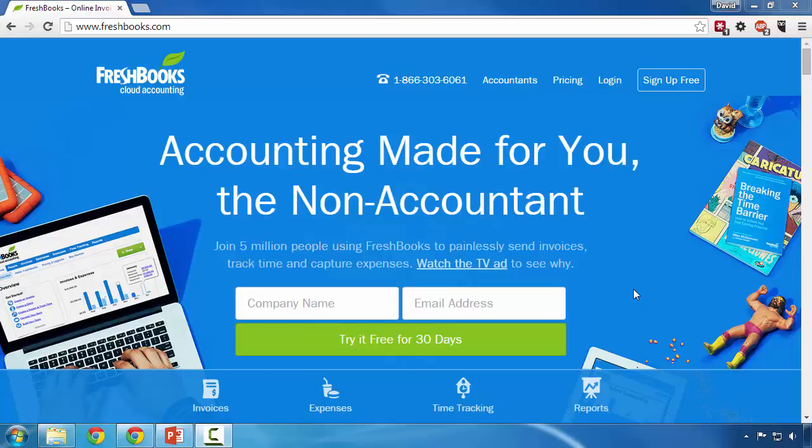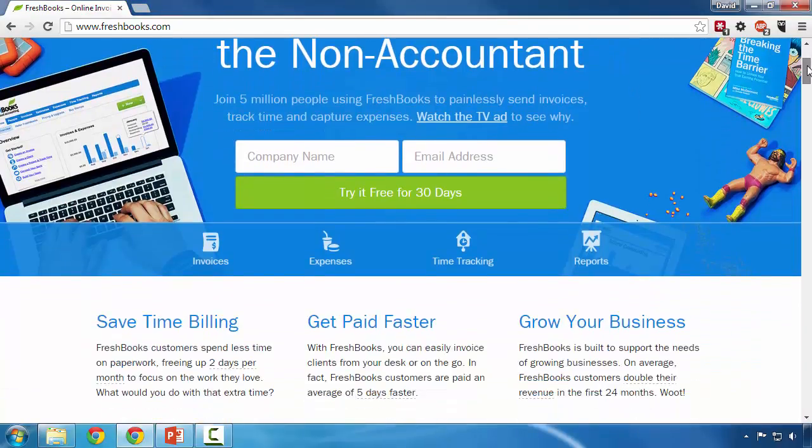Let them handle everything — you just tell them who to charge and how much to charge. To try it free, simply enter your company name or your email address. But let's take a look at the site further before we start signing up.